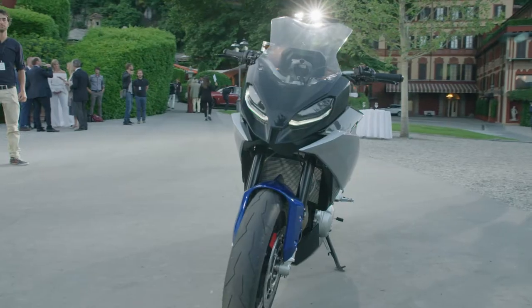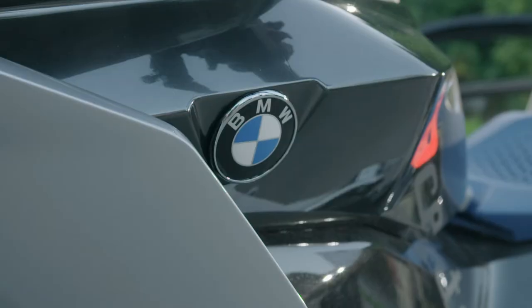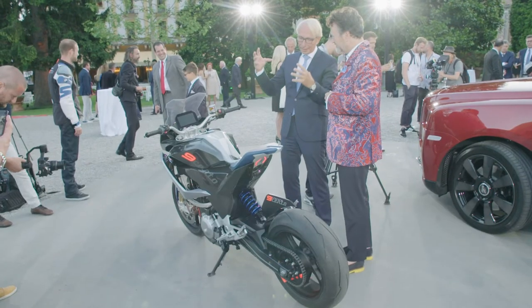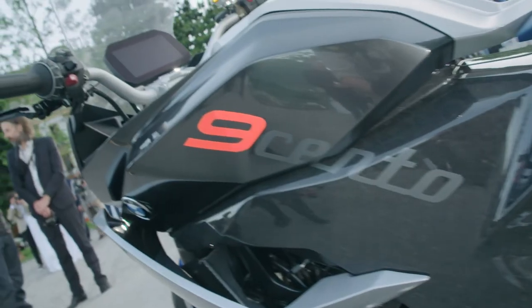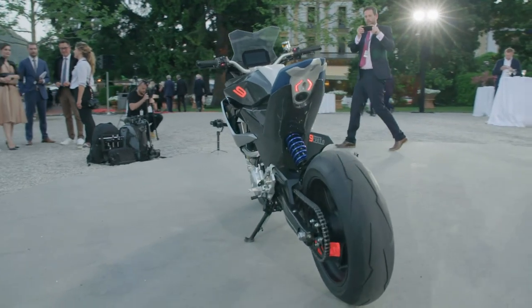The most important part is the front fairing, which is done in different layers. It's called the floating panels, which enables us to make a very small and nimble looking bike, but also give a very high level of functionality in wind and weather protection.